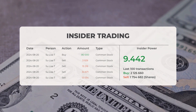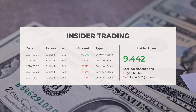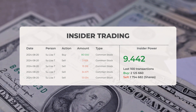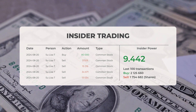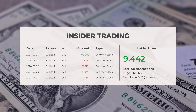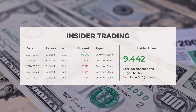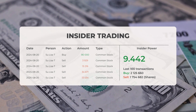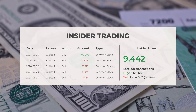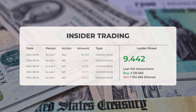Now let's examine some recent insider trades. The five most recent insider trades were conducted by Sue Lisa T., who bought and sold 146,850 shares or options in the company. Based on the 100 most recent insider trades, the insider power is determined to be positive with a ratio of approximately 9.442. In total, insiders purchased 2,125,660 shares and sold 1,754,682 shares in the last 100 trades.